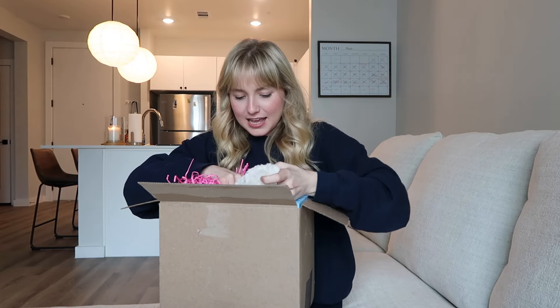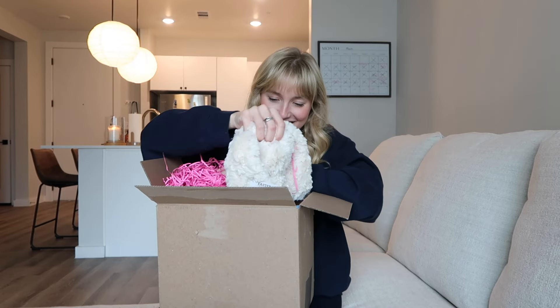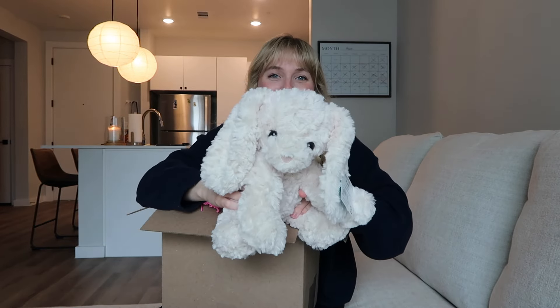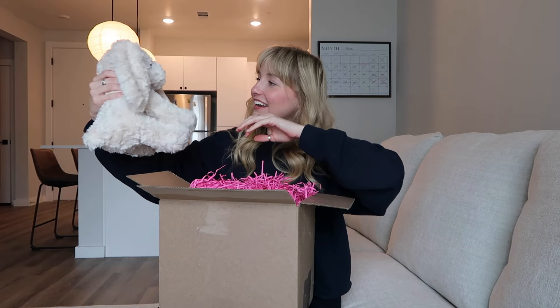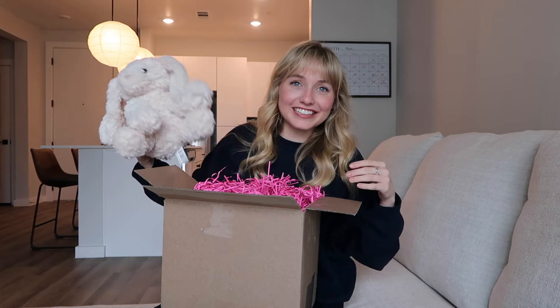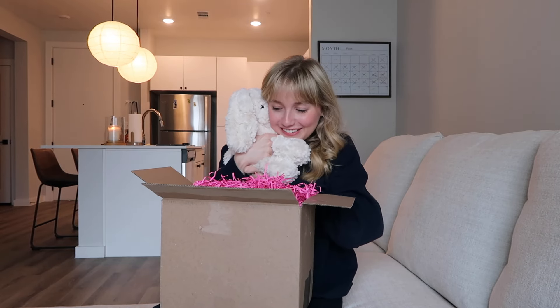What is this? This is so funny. Look how cute this bunny rabbit is! Oh my goodness, this is adorable. Mom, you have good taste. This is so cute!